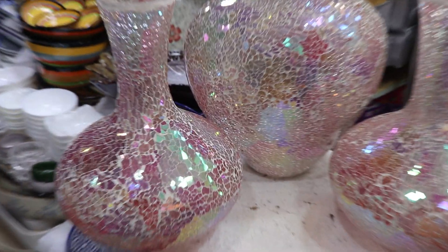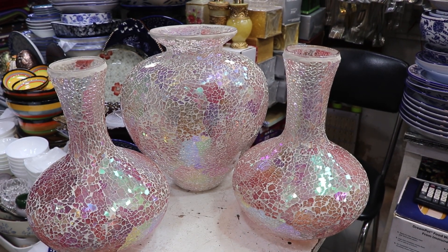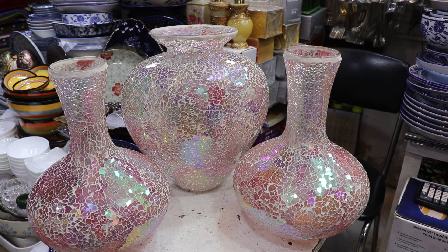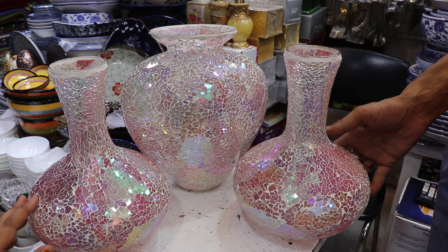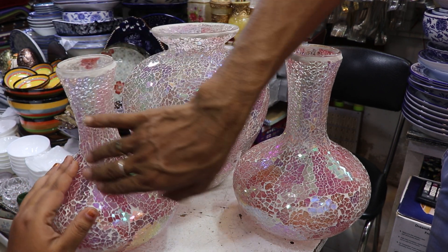You can see the glaze. This glaze is the shape.